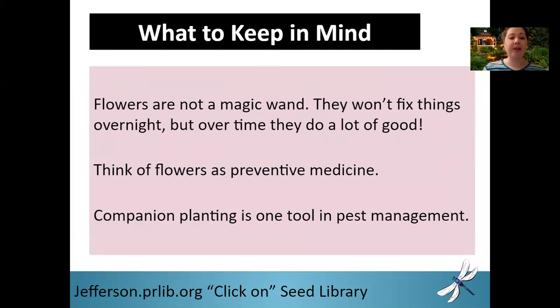Some things to keep in mind as you do companion planting: flowers are not a magic wand. If you have an aphid infestation and you figure out what flowers you need to plant to attract their predators, and then you go out the next morning, you're still going to have your aphid infestation. Companion planting is not going to fix your problems overnight. But over time, you are going to see a significant difference. You want to equate your companion plants with preventative medicine — we're going to talk a lot about planting in advance of a problem. Companion planting is simply one tool in pest management. If you combine it with another tool like trap cropping, you're going to see even more good things happening in your garden.